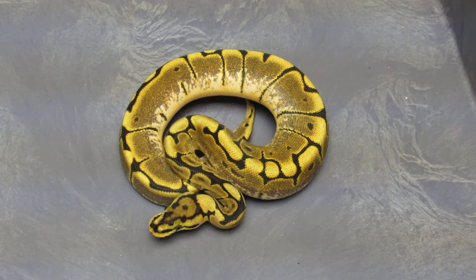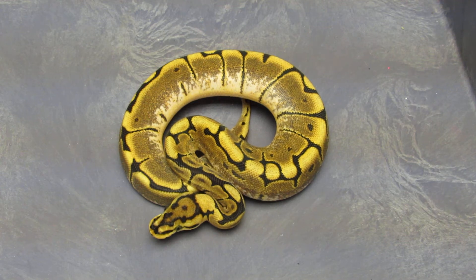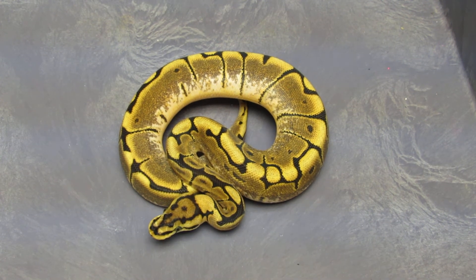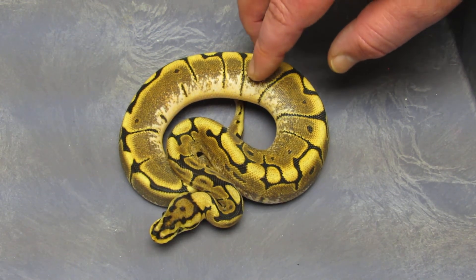Hey guys, this is Joe from Balls Deep Reptiles. It's been a little while since I've done a video, but since we got this big hurricane rolling through and I've been laying in bed all day watching it rain, I figured I'd shoot a quick video of the available animals I have right now.